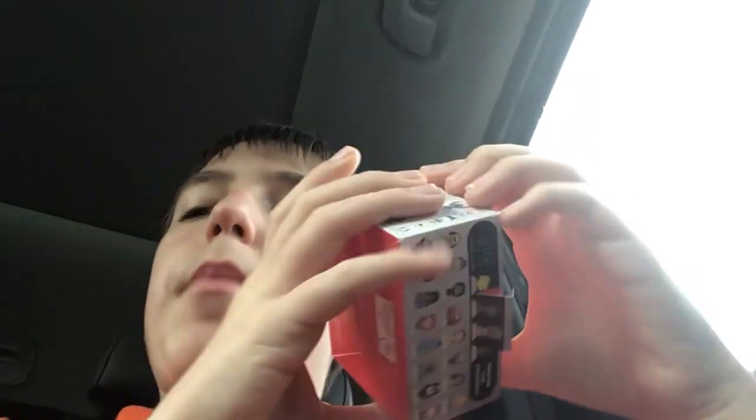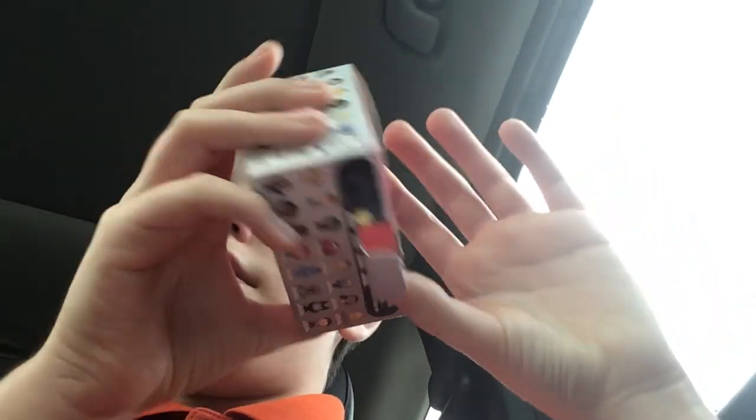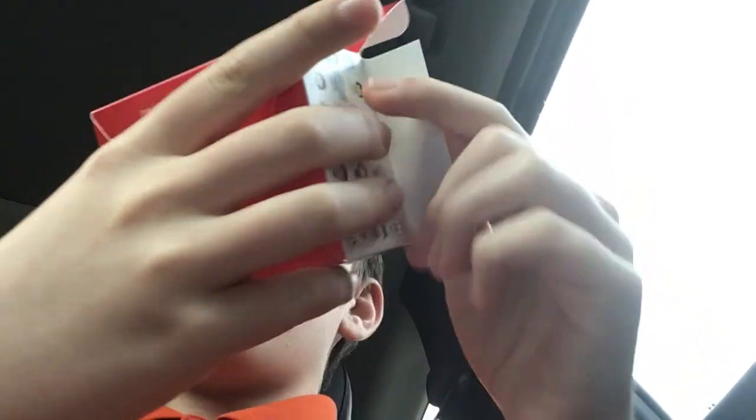And how you open it is — it's like a paper toy. How you open it is with this, and boom — and you got it.